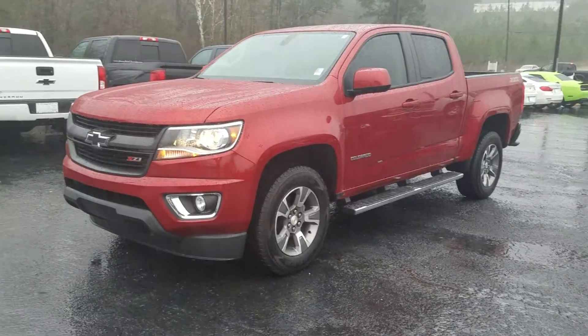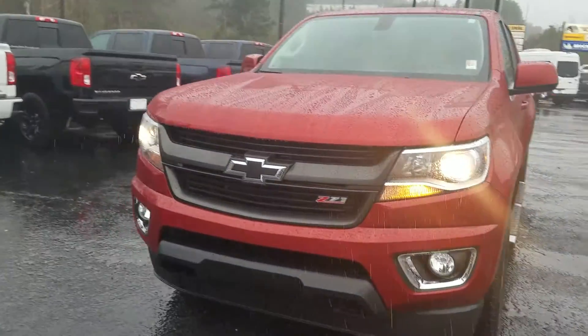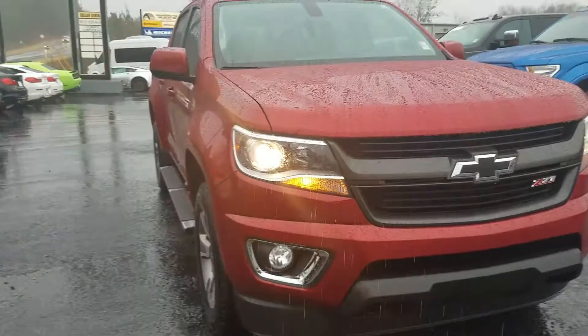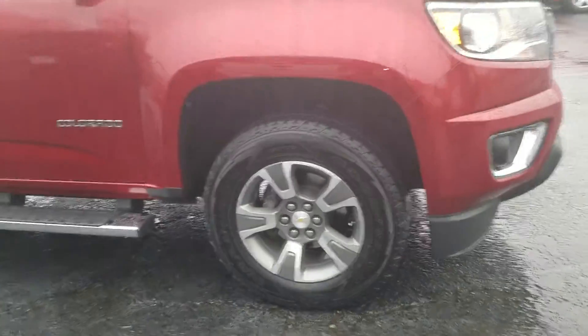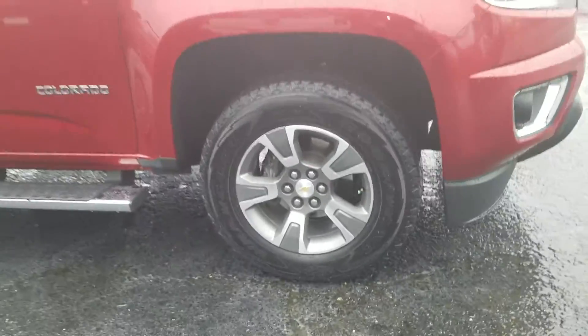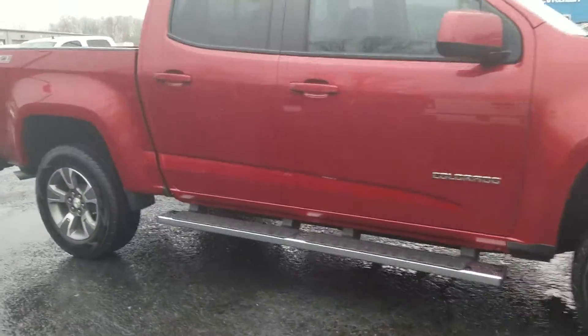Hey, this is Fabian from German British Chevrolet. I just wanted to come out and make you a quick personalized video showing you this Chevy Colorado with the Z71 package on it — blacked out bow tie, standing on 17-inch wheels with Goodyear tires, and it has a running board.